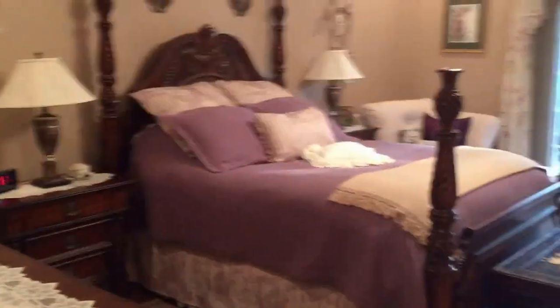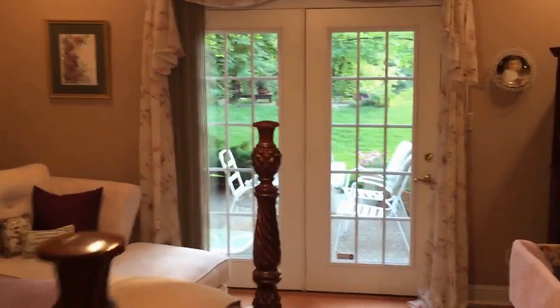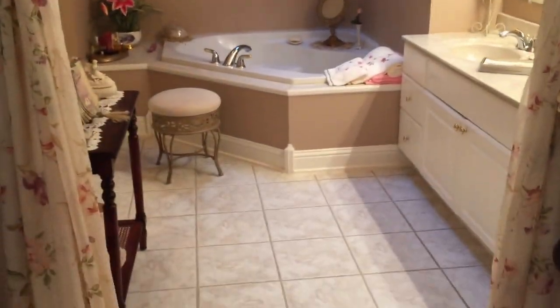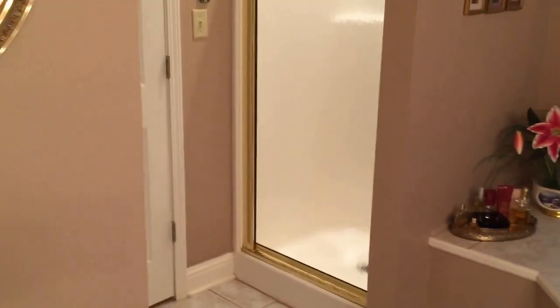As we go down the hallway, notice that the floors have brand new hardwood flooring. There are two bedrooms down the hallway. The master bedroom also has French doors with another patio. And the master bathroom with a garden tub, shower, and huge walk-in closet.